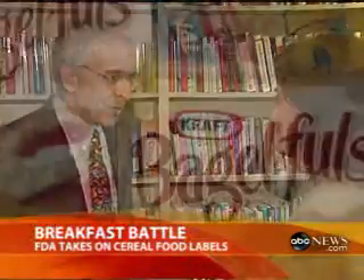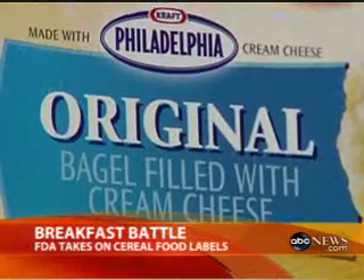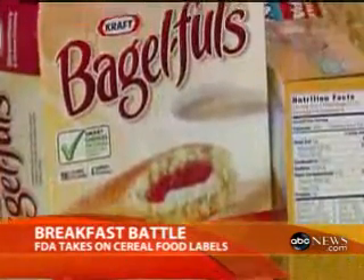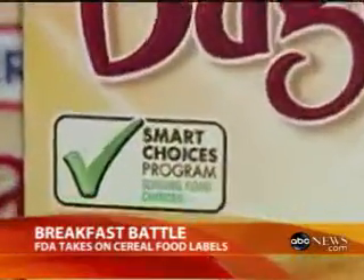Michael Jacobson also points to Kraft's Strawberry Bagelful, which he says is stuffed with cream cheese and strawberry puree sweetened with sugar and colored with red dye 40. It, too, has a Smart Choice label.